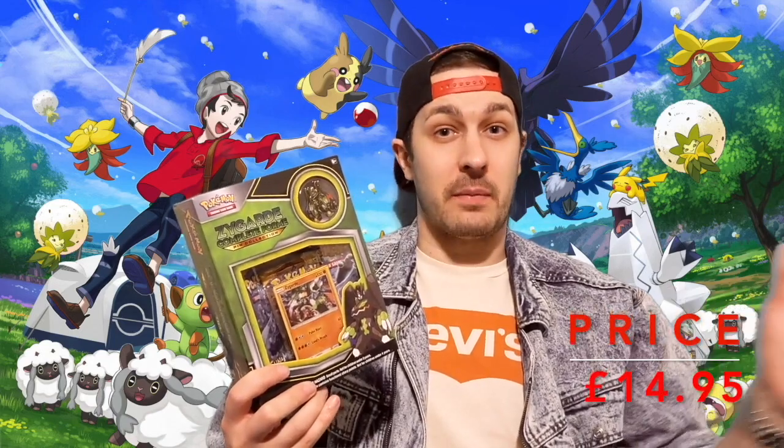I also picked up this Zygarde pin collection box. I know what a lot of you are thinking - this box is about four years old, why did I buy it? The simple answer is I was out of the Pokemon game, well, since about 2003 actually. In all that time there's a lot of cards that I missed out on. So even though some of the packs in here aren't worth as much to the regular collector, they are worth it to me. Opening them now is quite interesting for me, so that's why I picked up this Zygarde box.